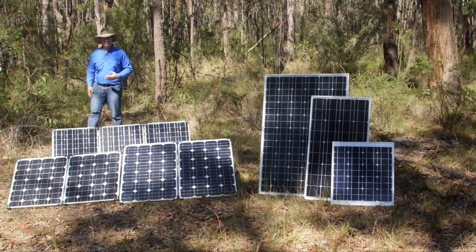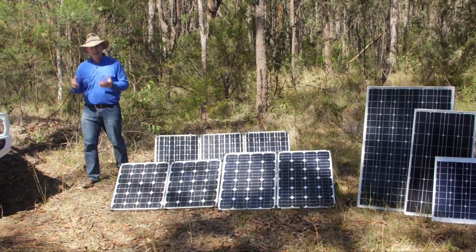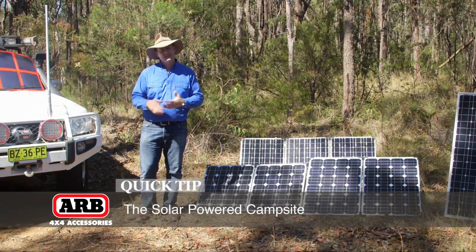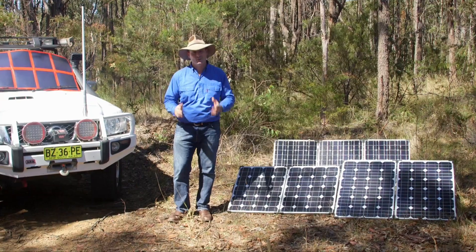Solar power is an abundant form of natural energy that we can use when we go camping. In fact, there are between six to ten hours in the day, depending on where your location is, that you can use the power from the sun. And when it comes to camping, that means that you can be purely self-sufficient for days on end.